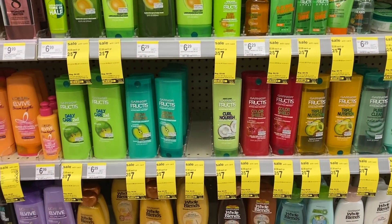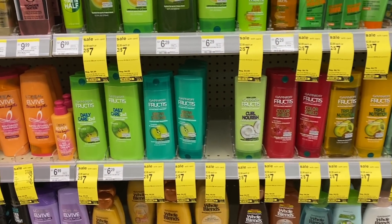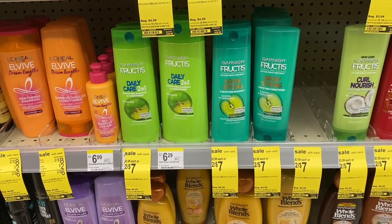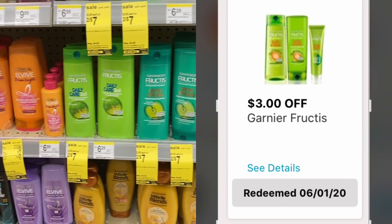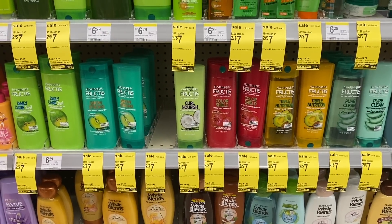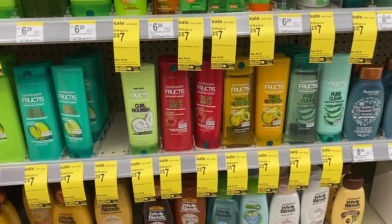Now let's pick up some Garnier. Same thing — they are on sale this week two for $7. We are going to use this $3 off 2 digital coupon. Great deals to stock up on some hair care this week, so let's grab two of these and add them to our cart.